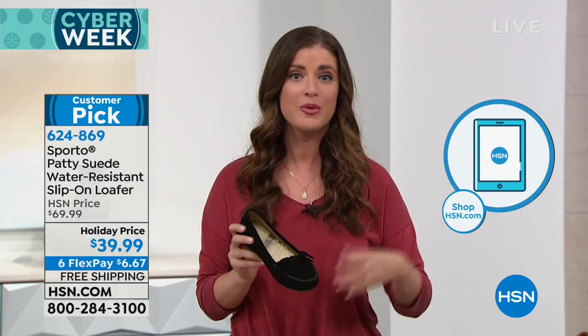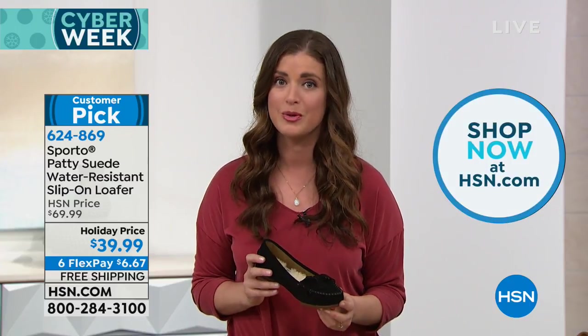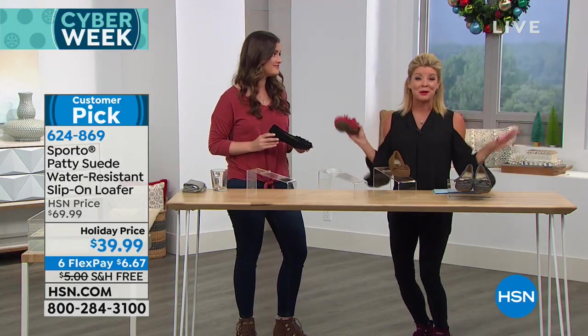Sporto is known for making sure your foot stays warm and dry, while also giving you a stylish look. They have the function and the fashion, which is super important. Ecosystem technology is built into every single pair of their shoes. And you'll notice — as soon as you get home and slip it on — there's never ever a break-in period with any Sporto you purchase. No break-in period. Instant comfort.